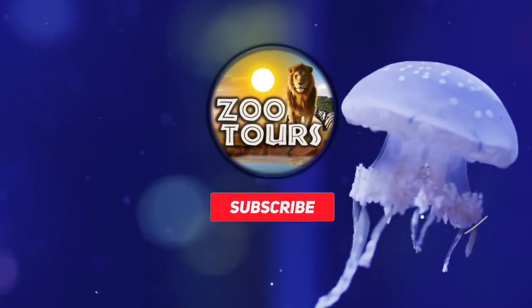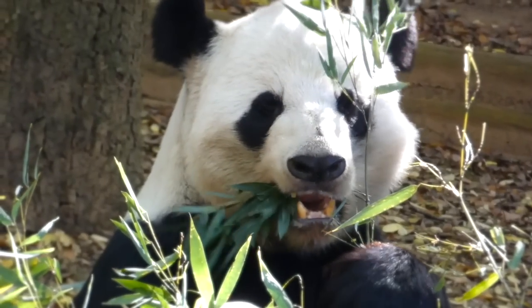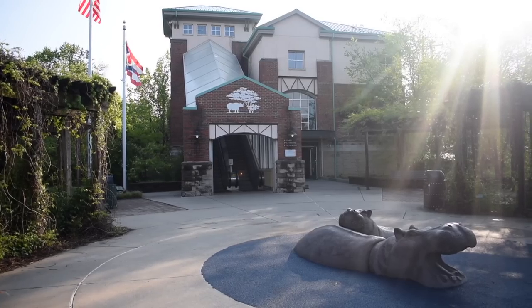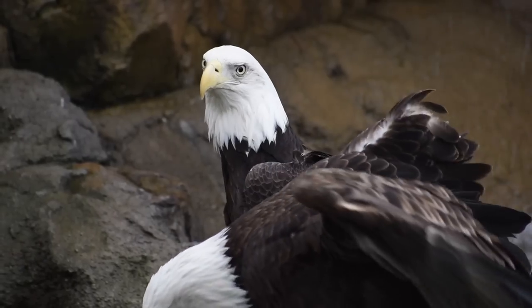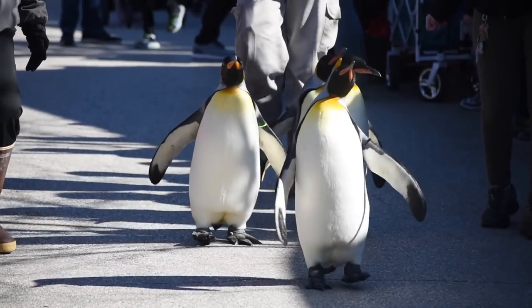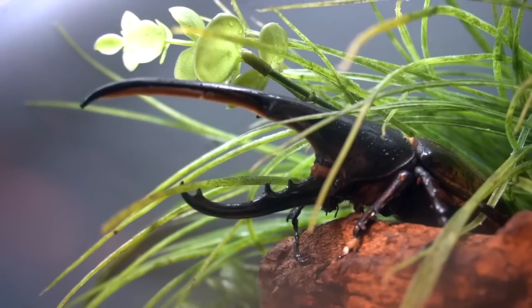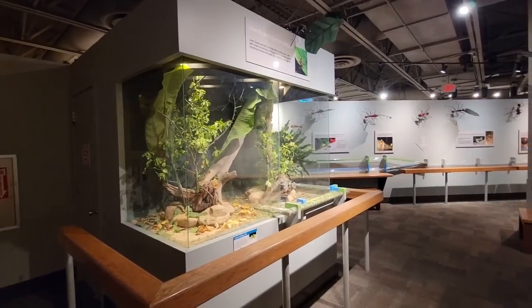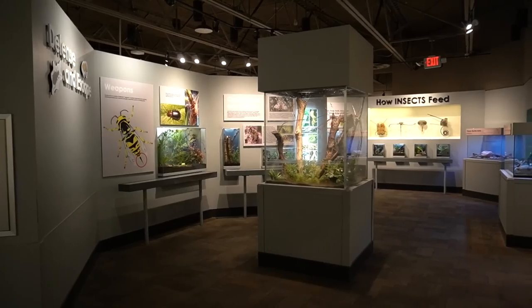You're watching Zoo Tours, the channel that takes you on a virtual field trip to the zoo. Welcome back for yet another tour of the world-famous Cincinnati Zoo and Botanical Garden. Our last visit was all about spineless critters of the award-winning World of the Insect — what some call, objectively, the zoo's best exhibit. But today, I want to show you something that I think is even better.